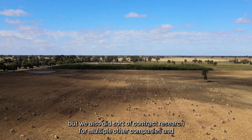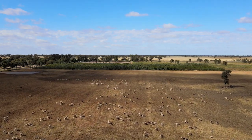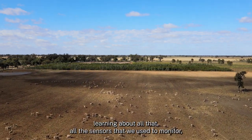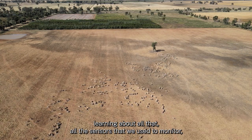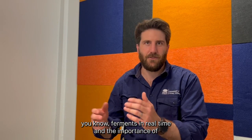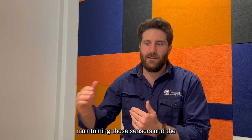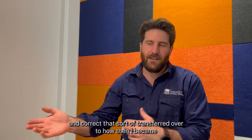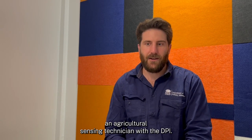We also did contract research for multiple other companies. From there, learning about all the sensors we used to monitor ferments in real time, and the importance of maintaining those sensors and ensuring that the outputs are correct — that transferred over, and I then became an agricultural sensing technician with DPI.